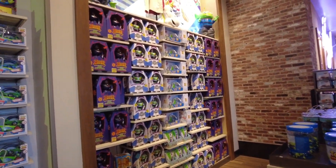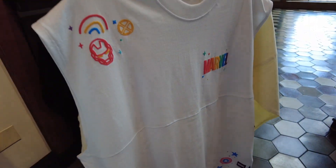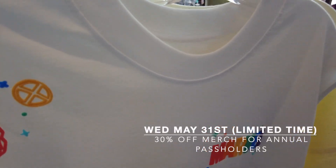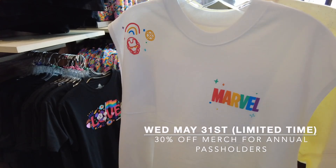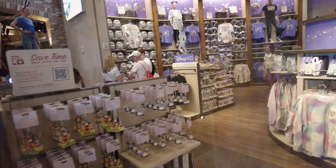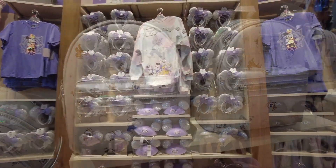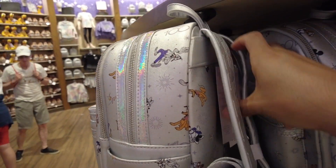There are just tons of Pixar toys. I was going to get the new Spirit Jersey, but I think today I'm going to get the Marvel sleeveless Spirit Jersey instead. Starting next month — I'll insert the date when I find out — annual pass holders will get 30% off instead of 20% off for a limited time. So I'm going to wait on some of the merchandise for that discount. The Marvel Pride Loungefly backpack is still on my list at $78.